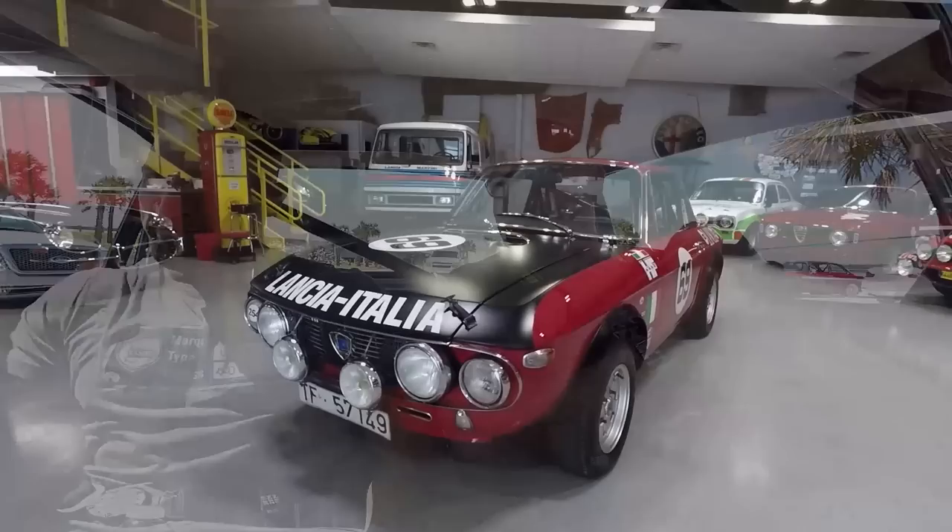Good morning, and welcome back to Jacksonville, Florida, where a kind collector named John Campion has invited me to drive his vintage rally car collection. You don't say no to that, people — you just say yes, tell me when to show up. This is Andrew, one of his engineers. Tell me about the Lancia Fulvia Rally 1.6.